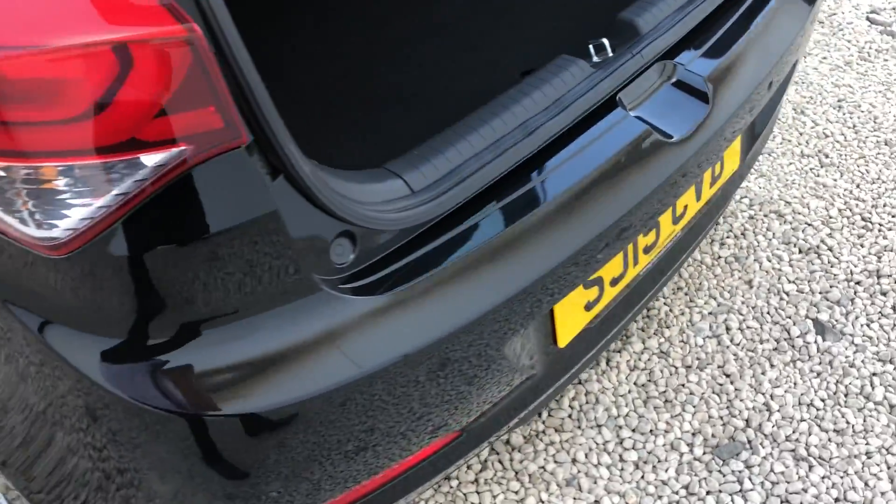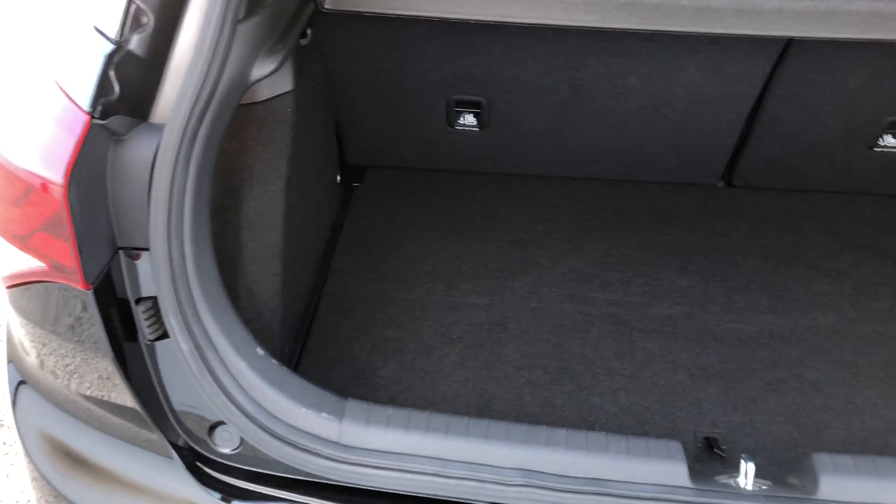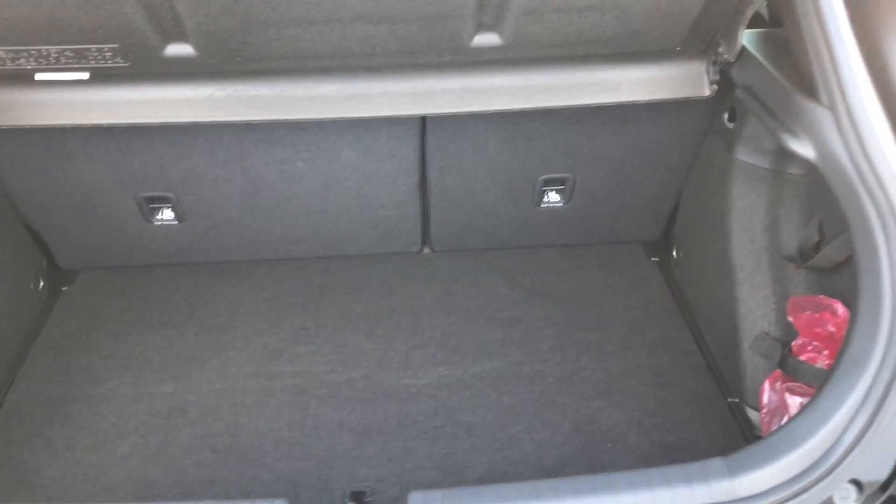At the back of the car we have the rear parking sensors on the back bumper, a 60-40 split on the rear seats, and as you can see we have ample space for all your luggage needs. The car also has the space-saving spare tyre.